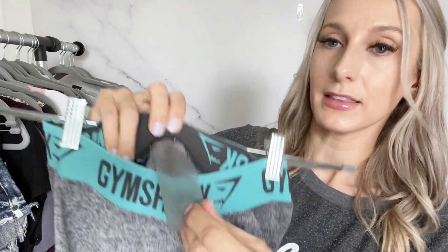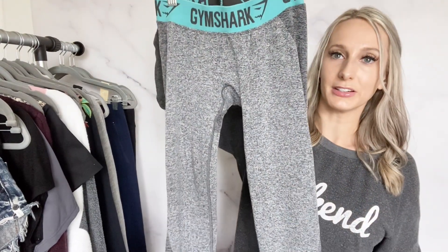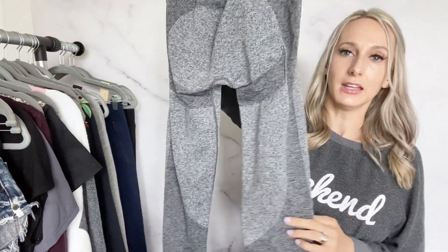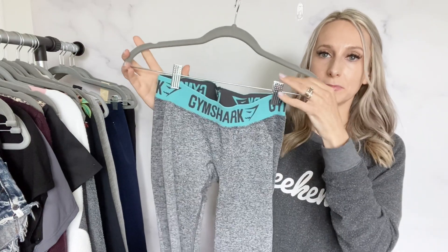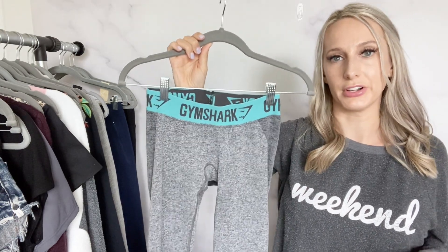Then I found a pair of Gymshark leggings where the size has basically faded in the wash and can't even be seen. The leggings are in good condition. I think a lot of people who buy Gymshark already own it, so hopefully buyers can just compare measurements to their own leggings — they look like a size small to me. I'll probably list these for about $30 to $35.